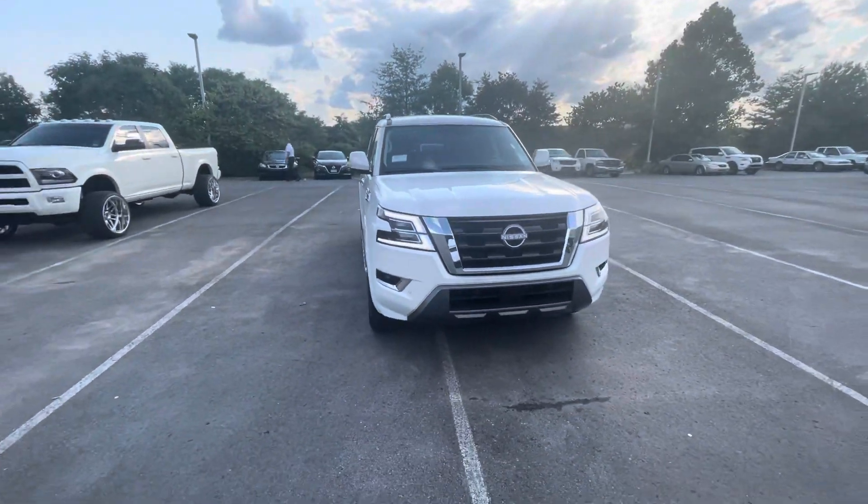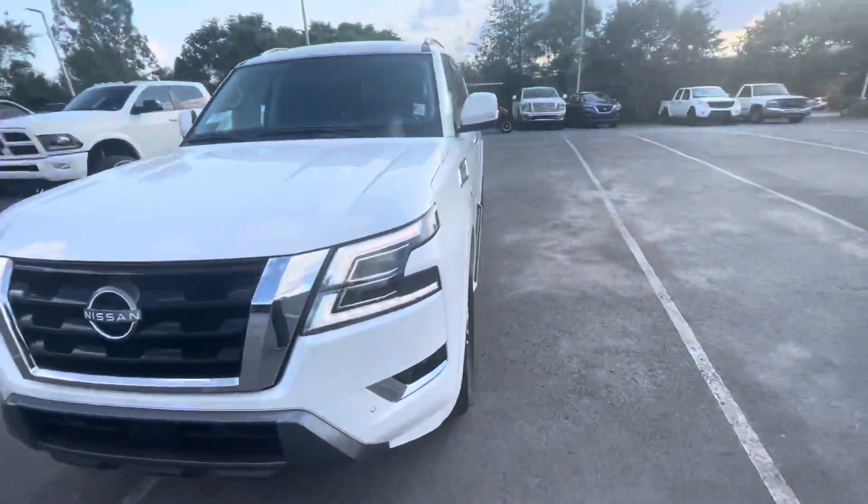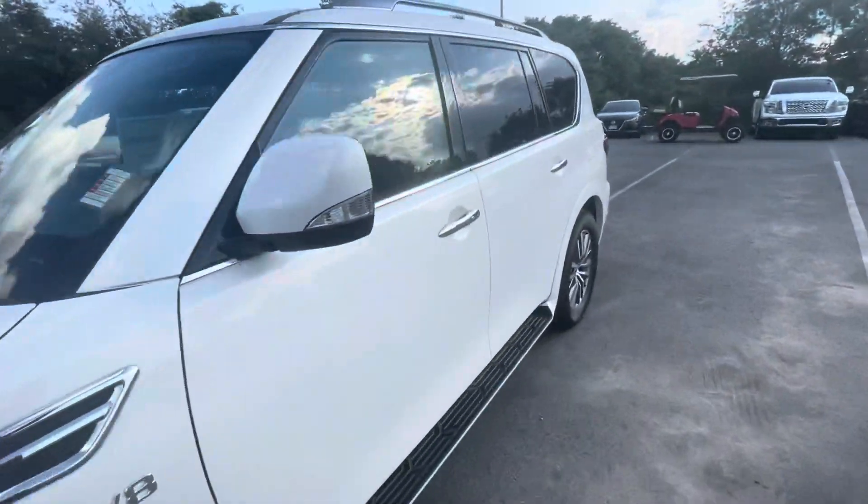You've got the daytime running lights. The headlights are very bright too — it does have bright LED lights also.